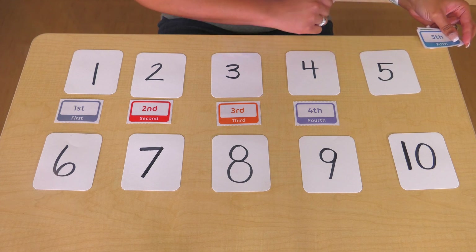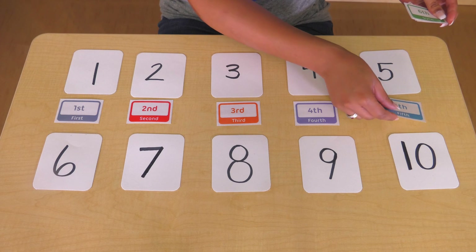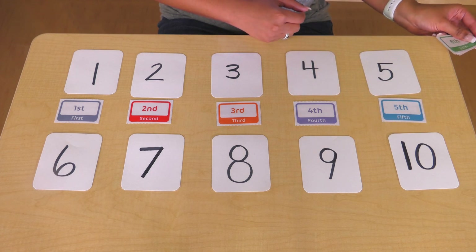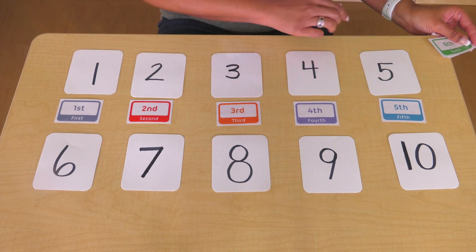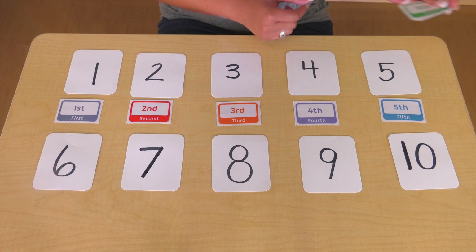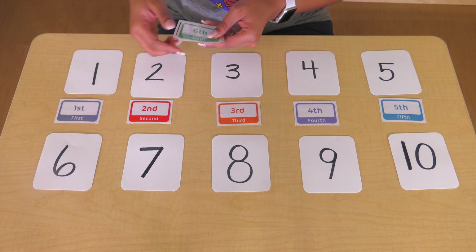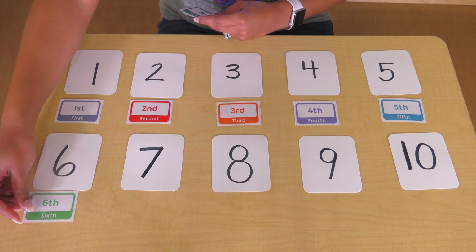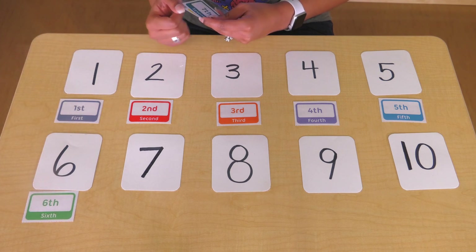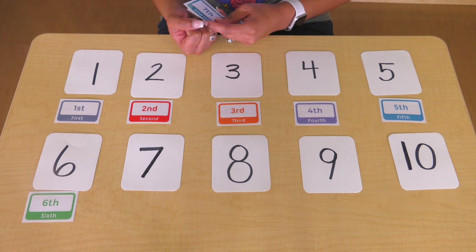I have five. Another way to say five is fifth. First, second, third, fourth, fifth. Six — you can also say six as sixth. Are you sixth place in the line, or sixth place to put an object in order?